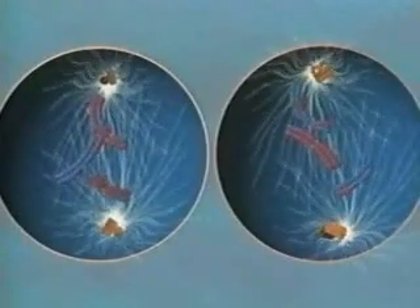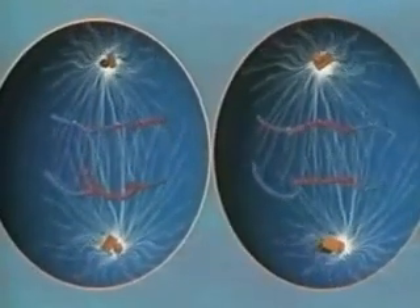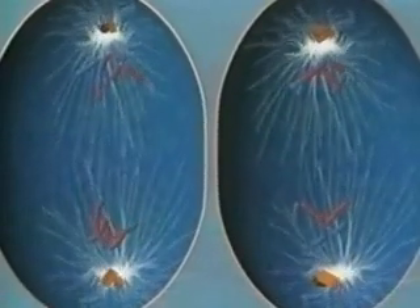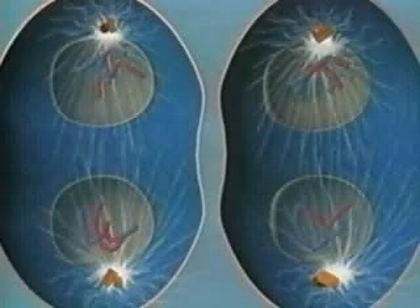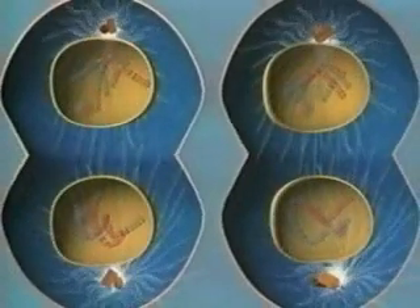The second division produces four unique sets of chromosomes. Because they carry half the genetic information, we call these haploid cells. Many of them will mature into sperm and eggs, the reproductive cells called gametes.